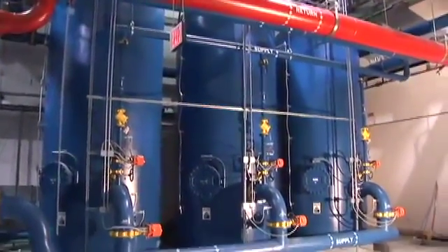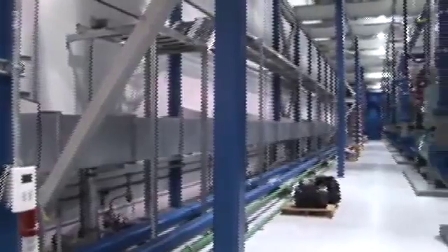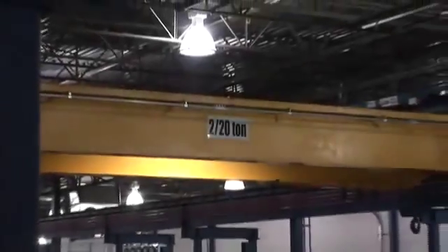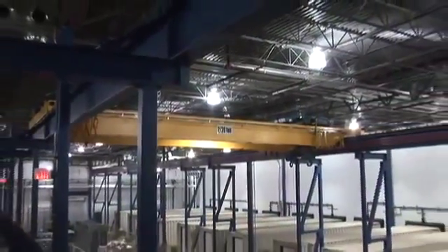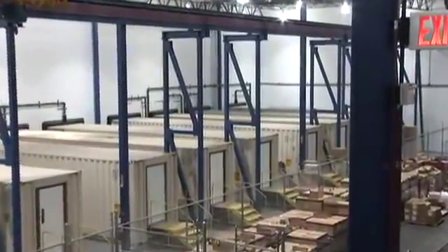We conclude the tour of the plant with a shot of the thermal storage tanks and the distribution piping that carry the water to the containers. The hangar tour starts with a shot of the bridge crane used to move the containers. As we pull back, we get a view of the single storey side, which is more clearly seen from a vantage point on the mezzanine.